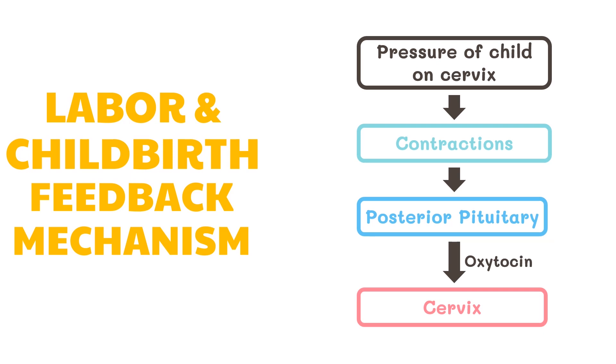What about the feedback mechanism during labor and childbirth? When labor begins, the baby's head is pushed downwards and results in increased pressure on the cervix. This stimulates receptor cells to send a chemical signal to the brain, allowing the release of oxytocin by the posterior pituitary gland. This oxytocin diffuses to the cervix via the blood, where it stimulates further contractions. These contractions stimulate further oxytocin release until the baby is born. This is called a positive feedback.